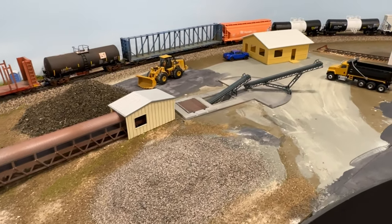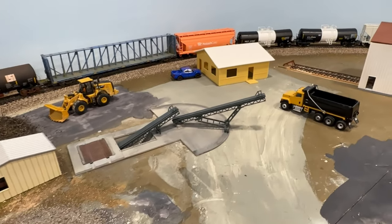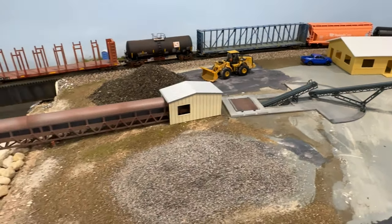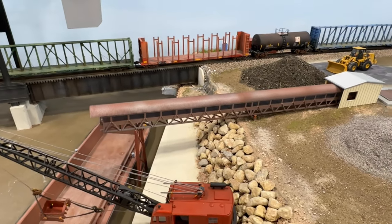Here's a quick look of everything we got done this week. I've placed the buildings back where they belong and the scene is really starting to come to life. Hopefully next week we'll be able to weather the buildings and keep this scene moving along. Make sure you stay tuned for more updates.